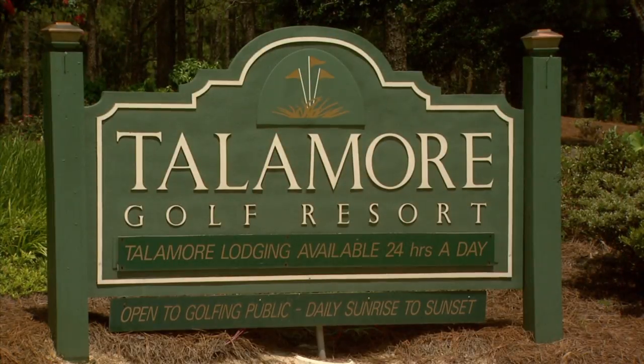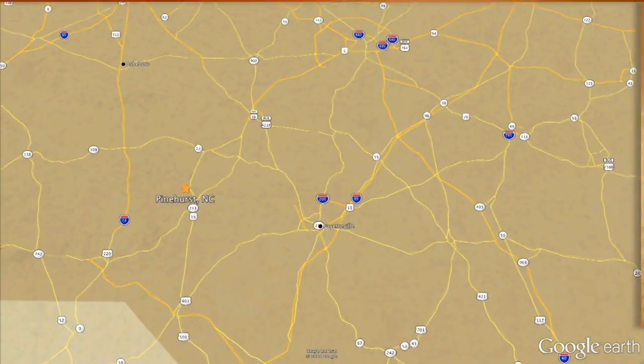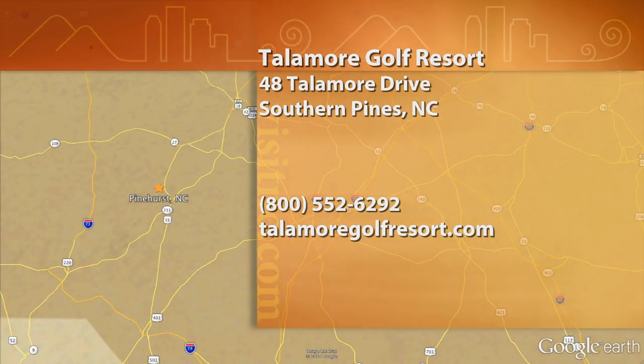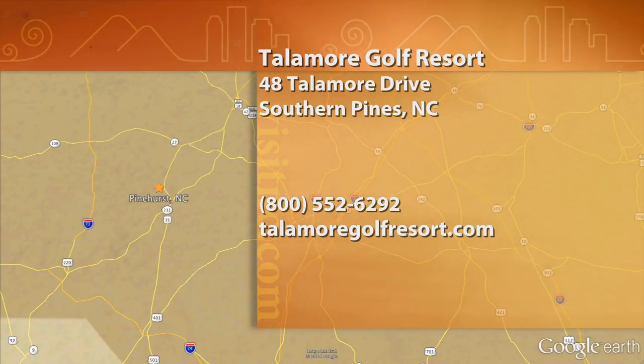I'm Jeff Smith, a weekend golfer. Talamore Golf Resort is at 48 Talamore Drive in Southern Pines, though it's in the village of Pinehurst. To learn more about Talamore Golf Club, tee times, and amenities, log on to talamoregolfresort.com or call 1-800-552-6292.